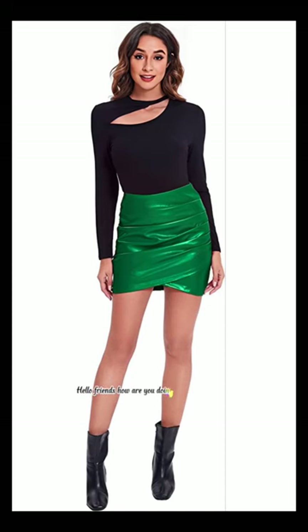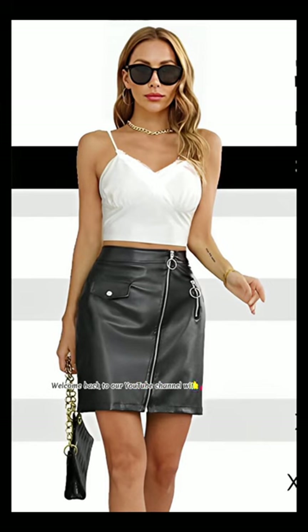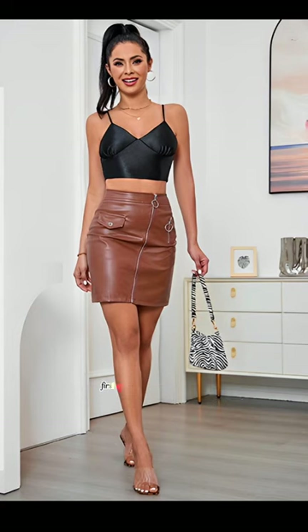Hello friends, how are you doing? I hope all is well. Welcome back to our YouTube channel with another new video of top trendy and metallic colored leather and latex mini skirts outfit ideas.